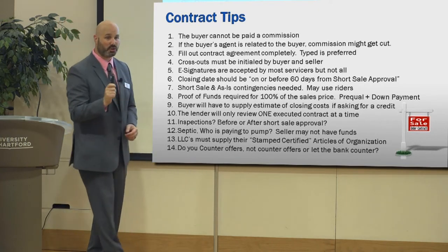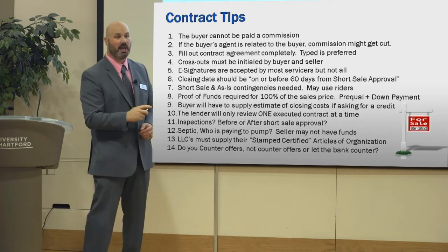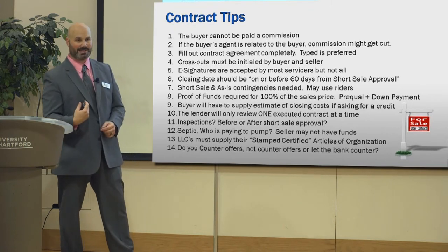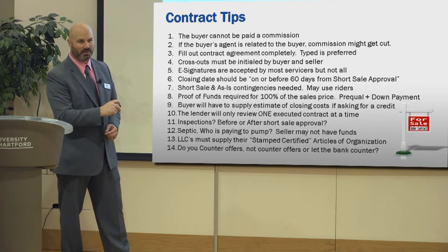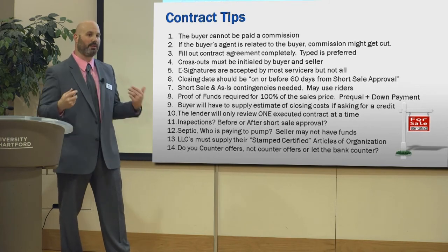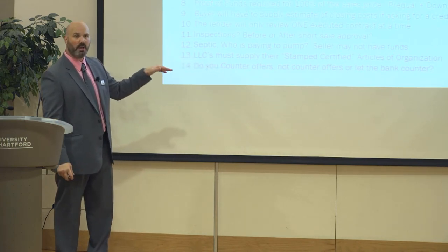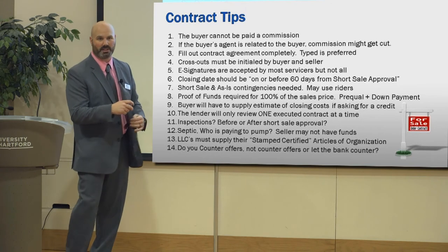LLCs must supply their stamped certified articles of organization — the document recorded with the Secretary of State that formed the LLC. A copy of what they sent is not acceptable to the banks; it has to be the certified copy you get back from the Secretary of State with their stamps on it, which you pay extra to obtain. A lot of LLCs don't have it, so they have to request it from the Secretary of State — it's about $50, more if you want it fast. It's the only document the banks will accept, even though it may be from 15 years ago when they first filed.